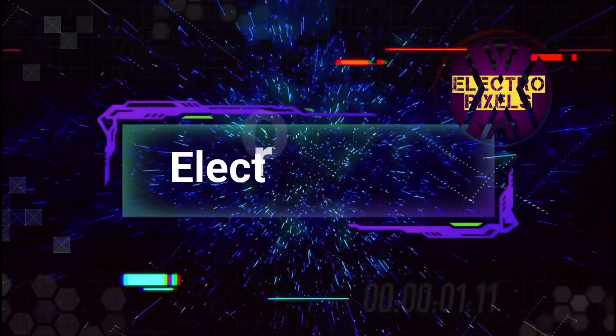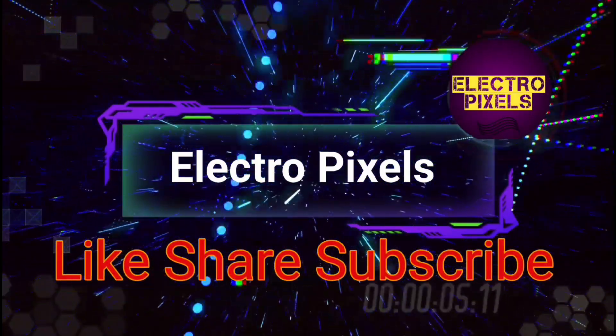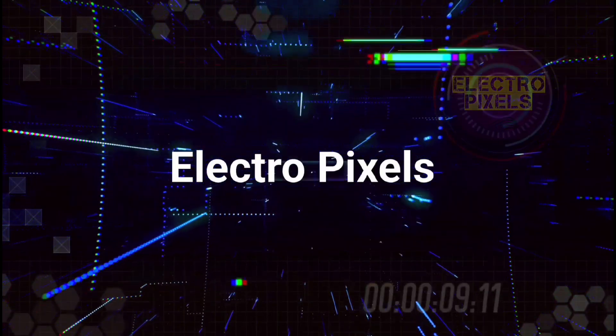Hello friends! Welcome to ElectroPixels. If you like our channel, please don't forget to like, share, subscribe, and press the bell icon for getting further notifications.